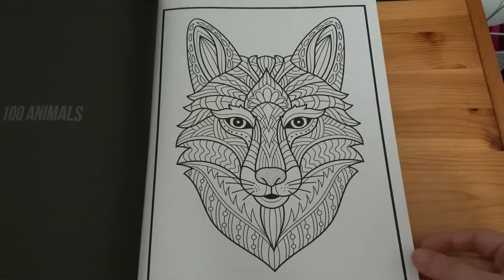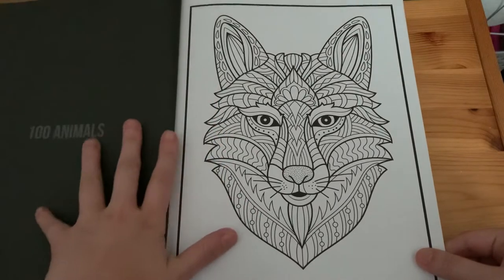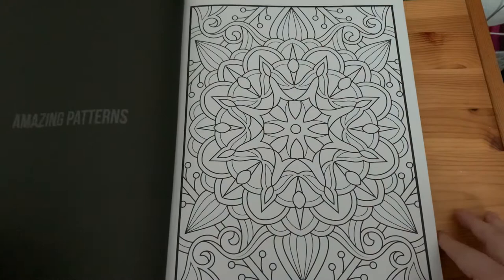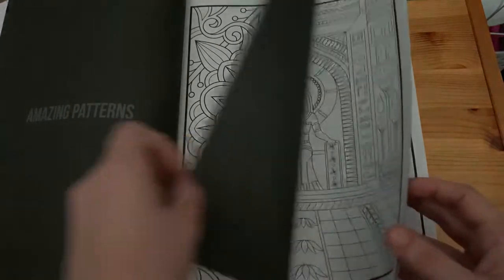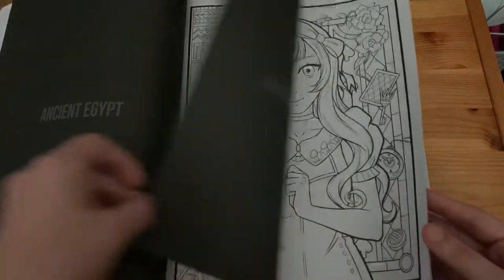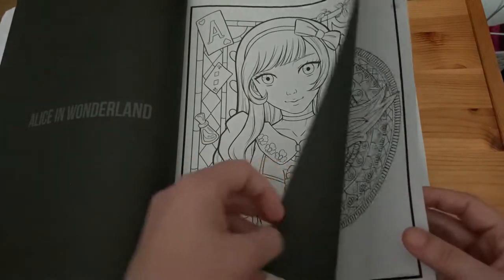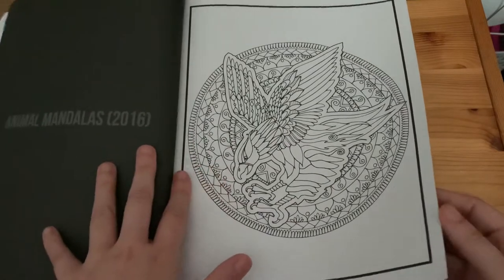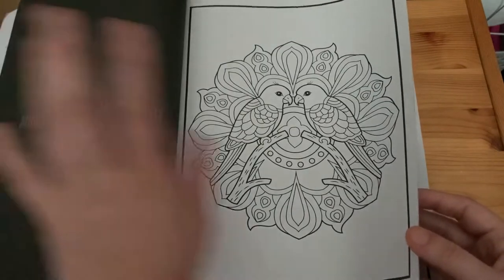This one is from 'A Hundred Animals', this one from 'Amazing Patterns', then we have 'Ancient Egypt', 'Alice in Wonderland', 'Animal Mandalas 2016', and 'Animal Mandalas 2018'.